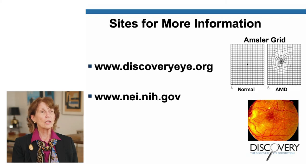Hopefully I have provided helpful information about the background of AMD, some risk factors for AMD, and how you can control the modifiable risk factors. If you would like more information on the topic, please visit our website at www.discoveryeye.org or you can go to www.nei.nih.gov.